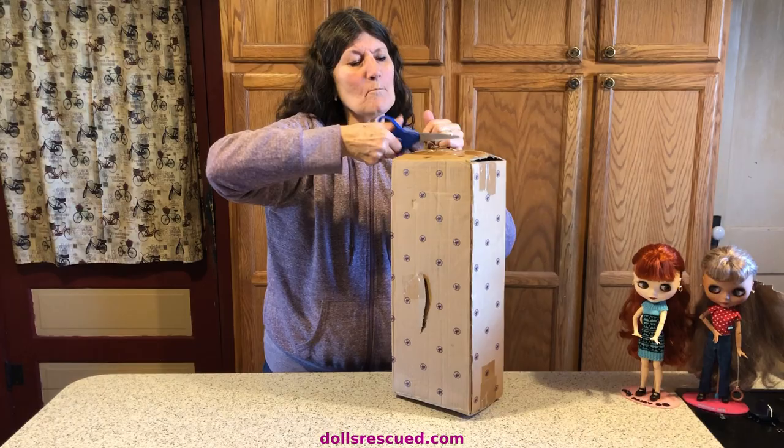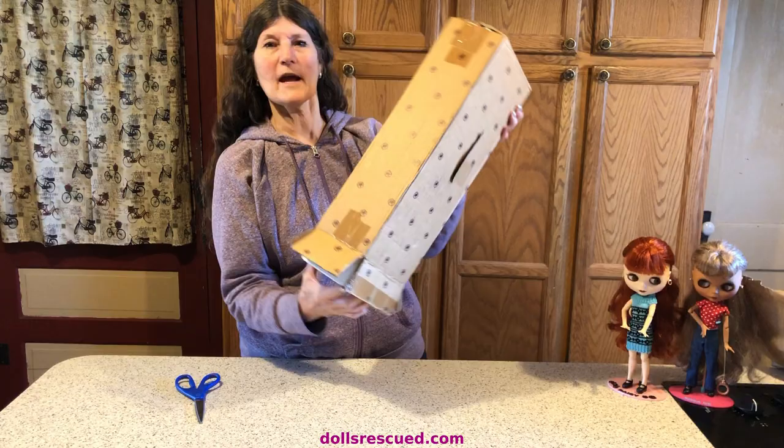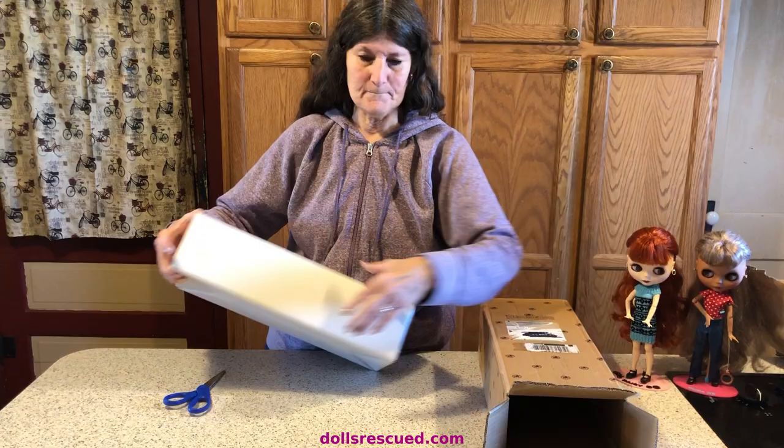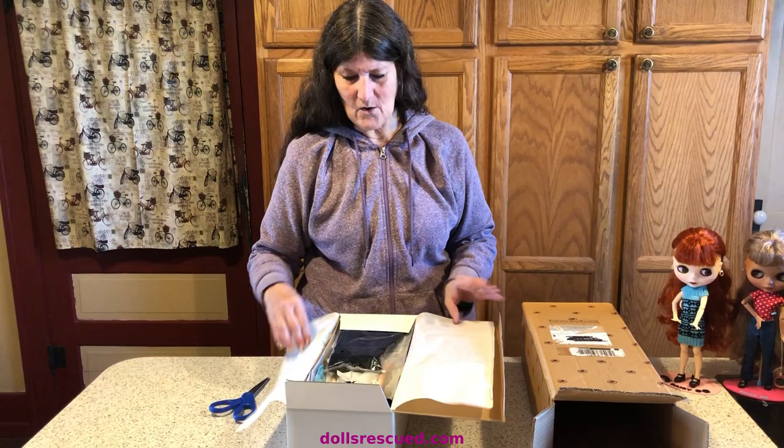So let's see what my Gene doll looks like. I'm pretty excited — I don't have one in the box. The Gene dolls that I have came from the antique malls that Darren and I scoured looking for cool dolls. So this is a treat. I'll take her out of this box. She came in her original shipping box, which is pretty cool. Looks like they resealed it.